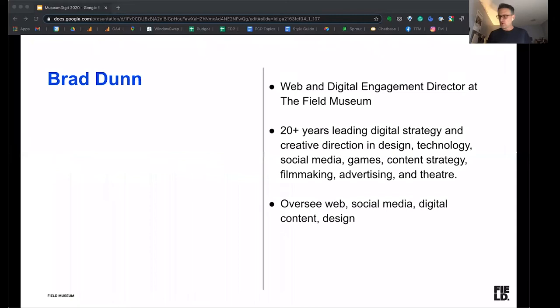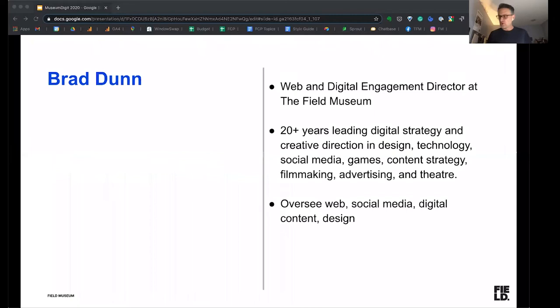Before we go any further, I should probably tell you who I am and why I'm here talking to you. My name is Brad Dunn. I am the web and digital engagement director at the Field Museum in Chicago. I have over 20 years experience leading digital strategy and creative direction in a variety of disciplines — mostly in design and technology, from social media to interactive design. I've also done some work in film, advertising, and theater. At the Field Museum, I oversee our web, social media, digital content and design across a variety of digital channels.